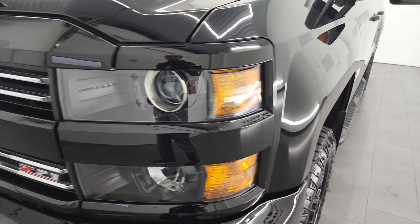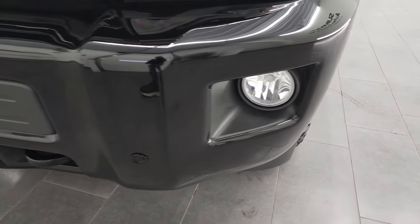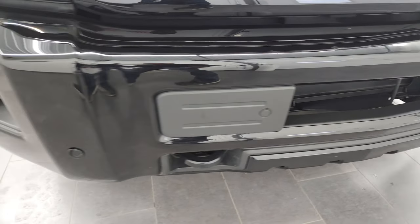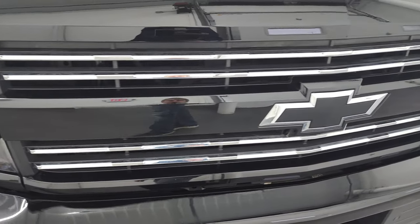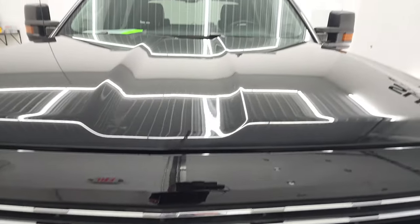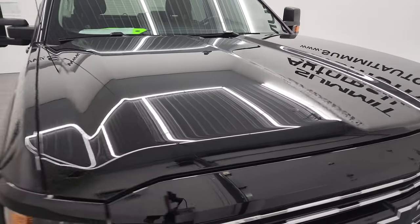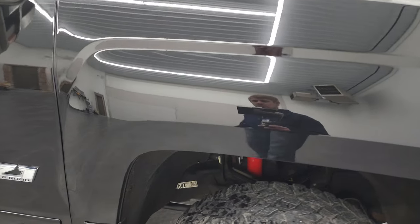Front fenders are in excellent shape, headlight lenses are crystal clear, and it does come with the projector-style headlamps. Front bumper is in excellent shape — you do get the front bumper parking sensors, the factory fog lights, the chrome-trimmed grille, and the blacked-out bowtie. The hood is in excellent shape; I didn't see any dents or dings, and the passenger-side front fender is in fantastic condition as well.